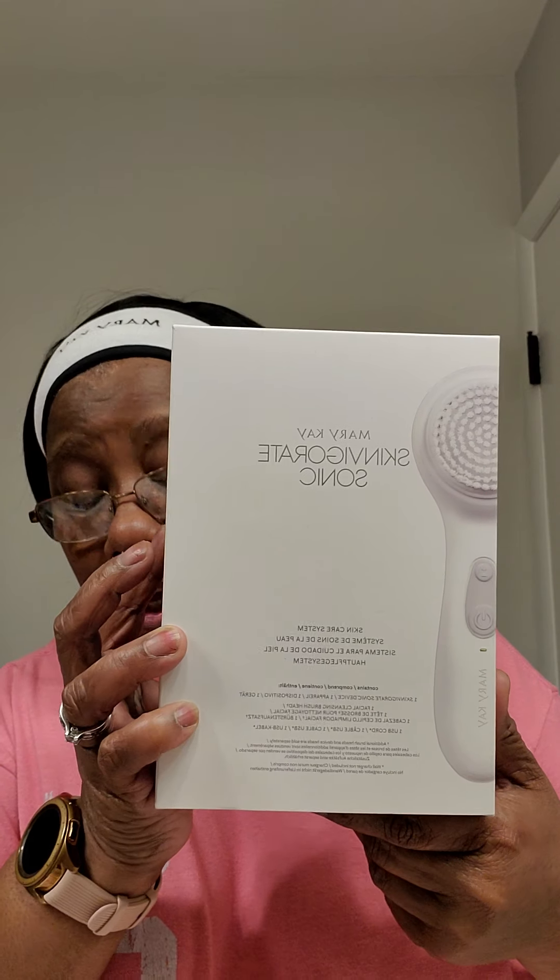I'm also going to be using our Mary Kay Skinvigorate Sonic Brush. This is an amazing brush — it's great for all skin types and it cleans your skin about 80% more than if you were just using your hands. Since I'm trying to wind down and give myself that relaxing moment, I love that it has a vibration to it so that as it's cleaning my skin, it's also relaxing it, rejuvenating it, giving it that nice spa feeling. I'm loving this brush.